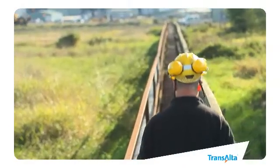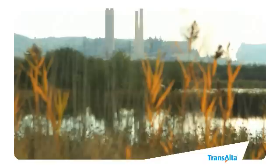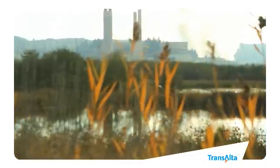Because the way we see it, we have a responsibility to keep Washington State powered and also help keep it clean and beautiful.